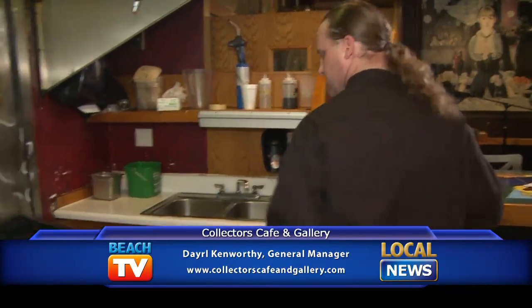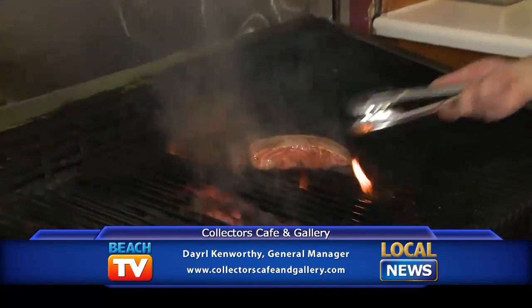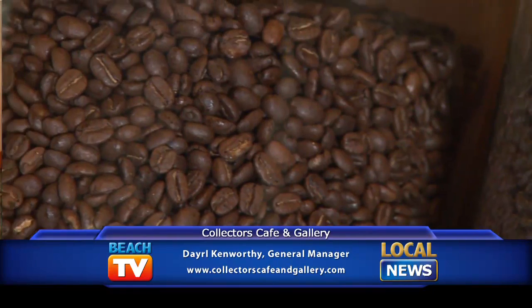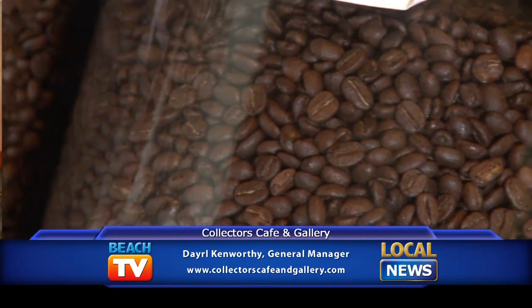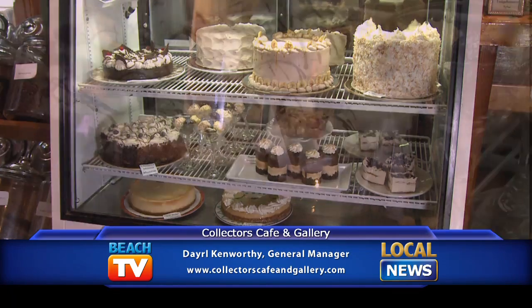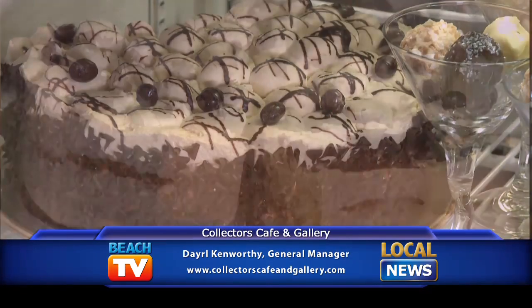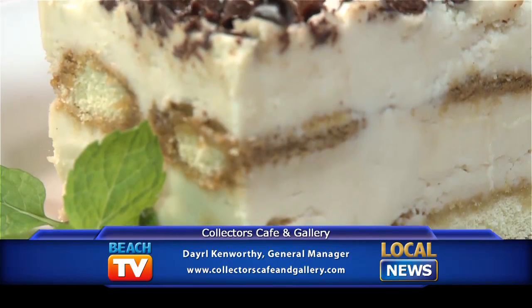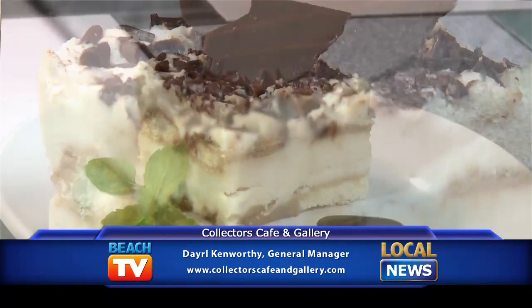That sounds amazing, and it's so much fun to watch the guys — it's a theater kitchen. You're a coffee house as well. Yes, you've got coffees and pastries. We have a pastry chef in house, our chef Holly. She comes in every day and makes all of our desserts from scratch fresh. Our most popular is our tiramisu, which is a house specialty.